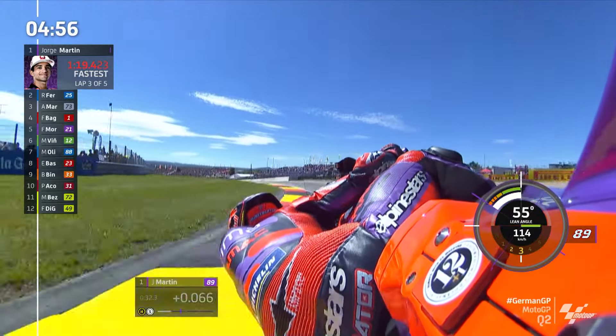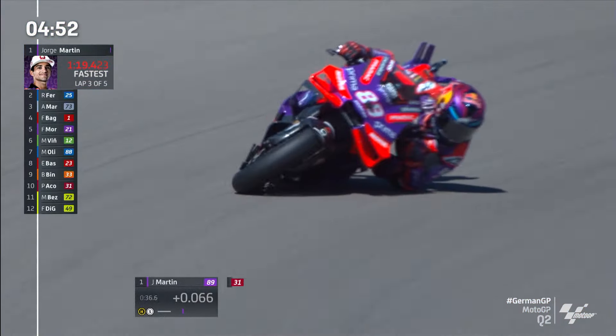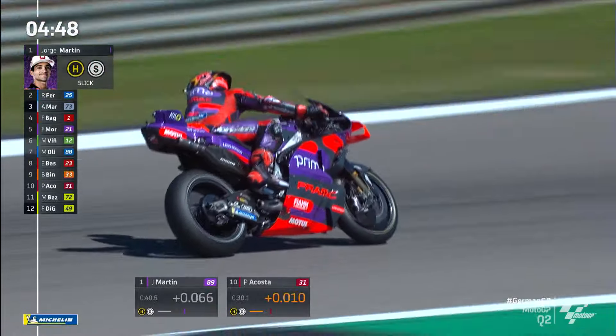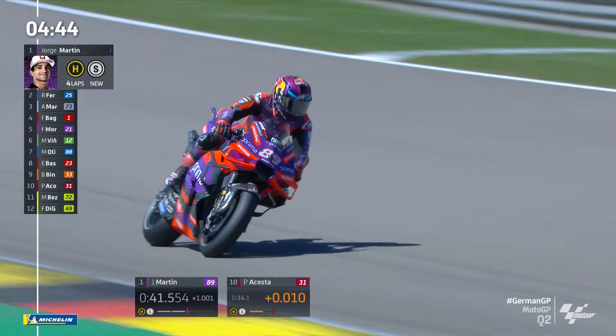He's on another good lap here, isn't he? The Martinator. He'll drop down now through the spectacular Turn 7. We'll get proper wheel spin there in the Grand Prix tomorrow. He's lost it there — just a little mistake, so he's backed out of this one, Martin.